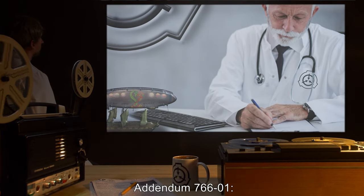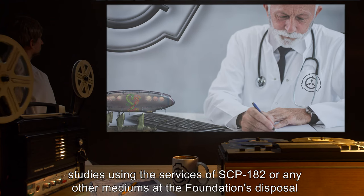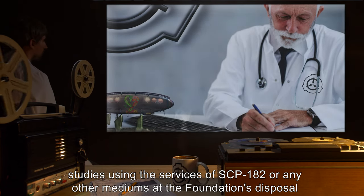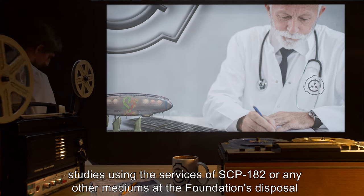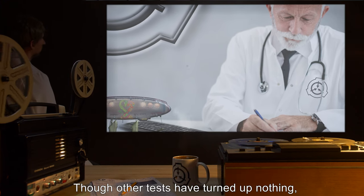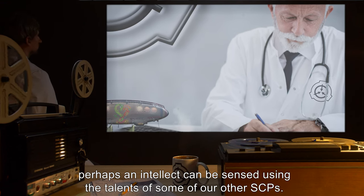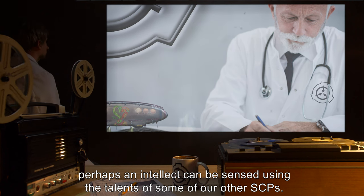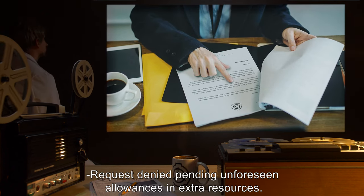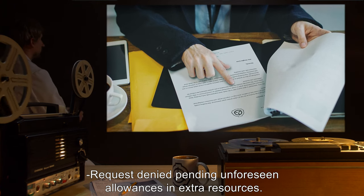Addendum 766-1: Time and resources providing, studies using the services of SCP-182 or any other mediums at the Foundation's disposal could provide fruitful results. Though other tests have turned up nothing, perhaps an intellect can be sensed using the talents of some of our other SCPs. Request denied, pending unforeseen allowances and extra resources.